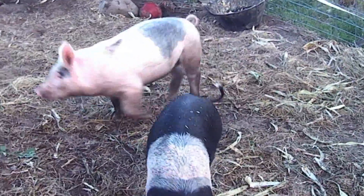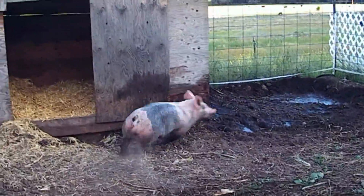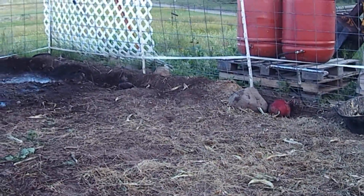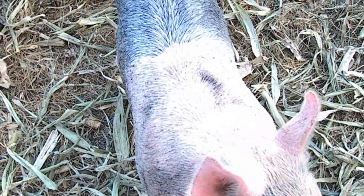Yeah, we're gonna have to reorder the shade sail that I managed to lose - no idea what I did with it. Hi girl, hi girl. This one opens her mouth now. This piggy wants to bite my hand - must be food. Is it edible?